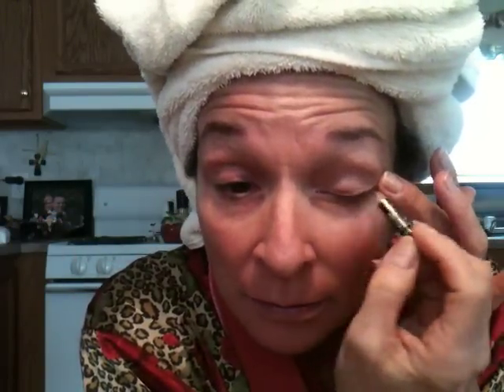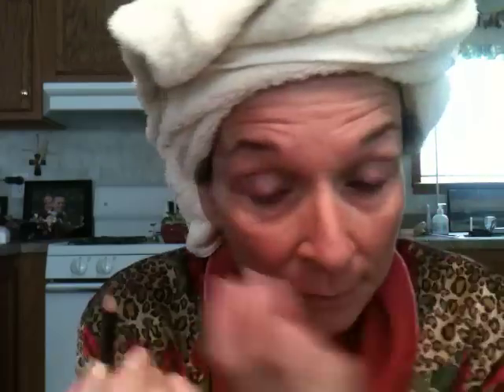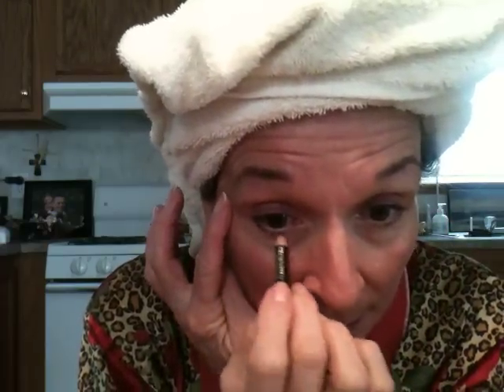I know the importance of defining my eyes, so I'm going to apply my Avon eyeliner in eggplant, which I've had for over a year. Just a little means a whole lot. I'm gently stretching the skin around my eyes.